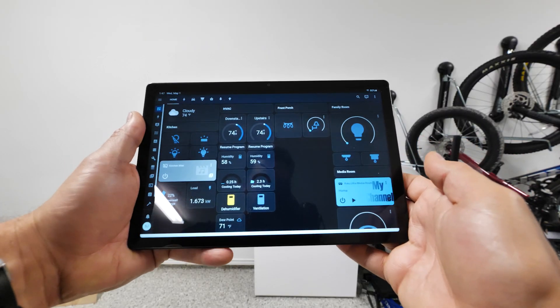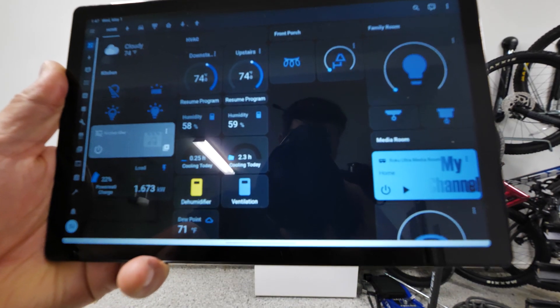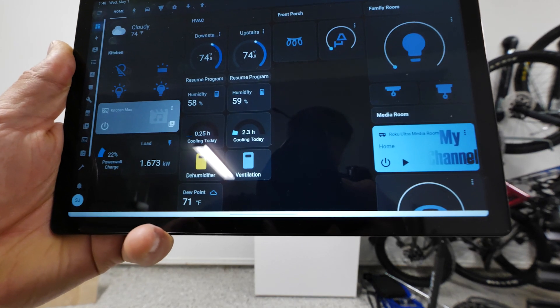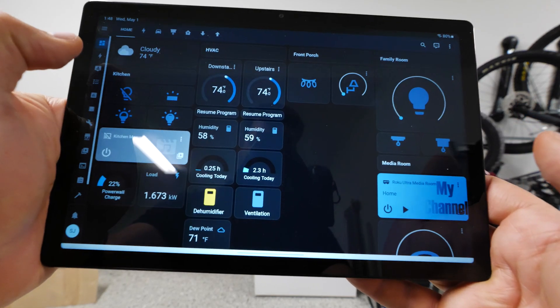So first of all, we've got this dashboard. It gives us everything: what the HVAC's doing, what the dehumidifier's doing, what the lights are doing, the front porch, all of that stuff — what the weather is, what the humidity is — everything from a quick dashboard.